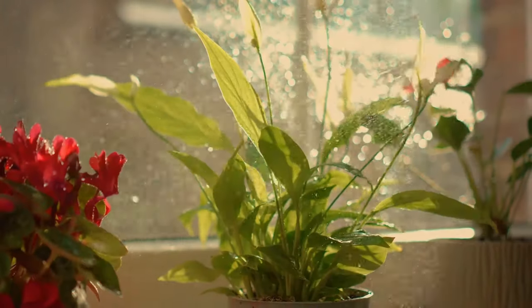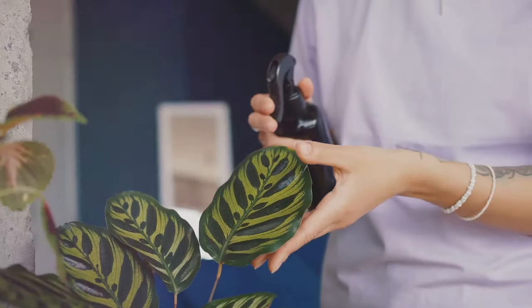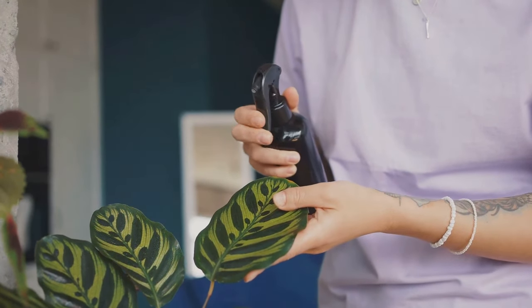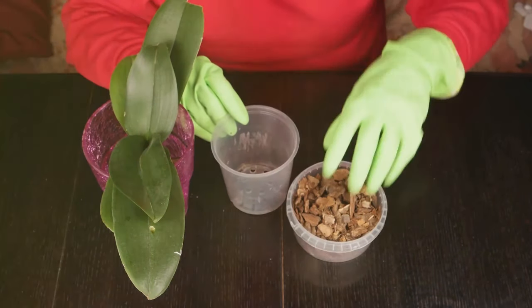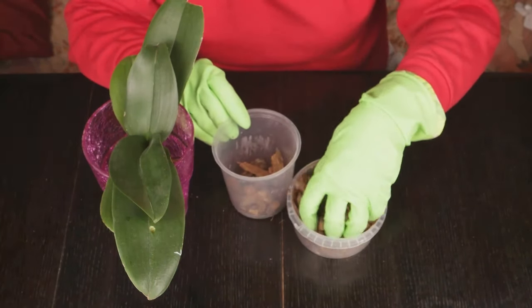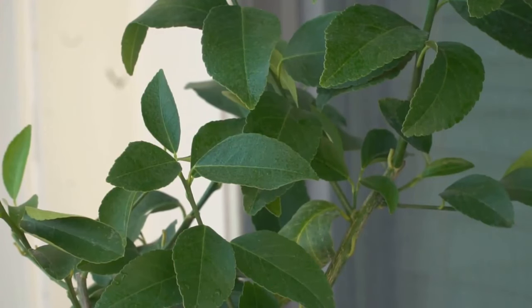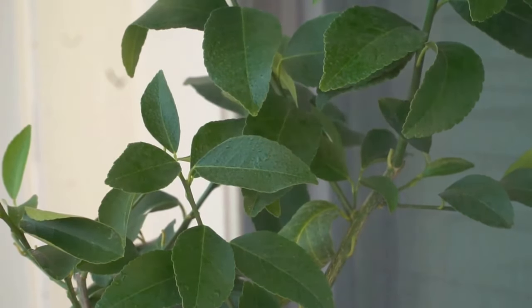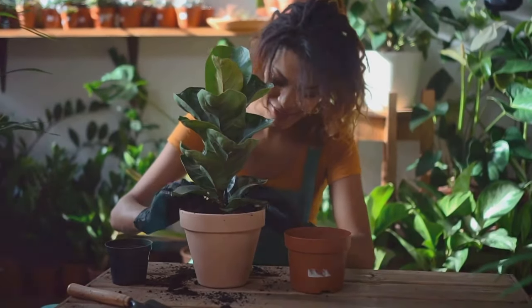Bringing home a new plant is always an exciting experience, filled with the promise of fresh air and a touch of nature indoors. But like any living being, these green companions require care and attention to thrive. It's not just about placing them in a corner and watering them occasionally. Understanding your plant's individual needs is key — each plant has its own unique requirements that must be met for it to flourish. Light, water, and soil type are the fundamental elements of plant care, and each species has its preferences. Some plants may need more sunlight, while others thrive in low-light conditions.